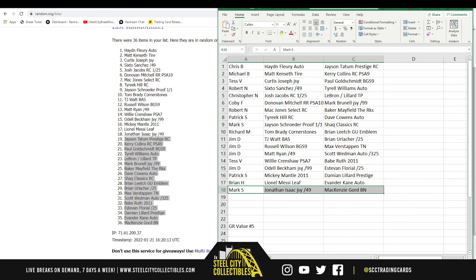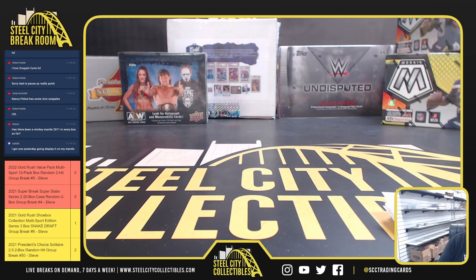All right, that does it for that break. I do have another one of those up on the site. Our next break is going to be Super Break, Super Slabs.